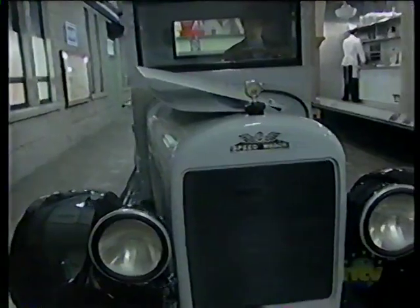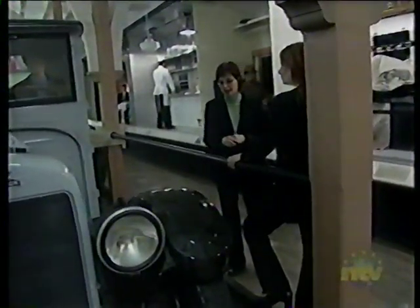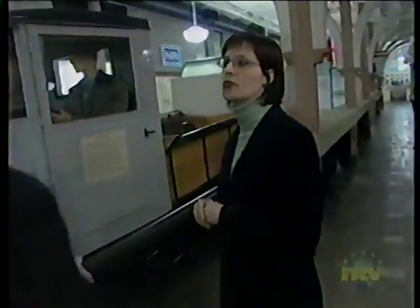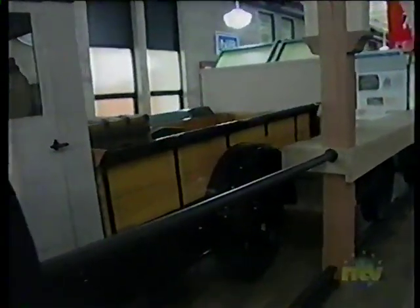We're standing now on the original platform of the Newfoundland Railway train station. This is the actual exterior of the building, which is made of granite that was quarried at the golf tosses. This antique 1927 real speed wagon was donated to us by Richard Hibbs of Household Movers and Shippers, and we're the third owner of this truck. We're very proud to have it here at the museum.